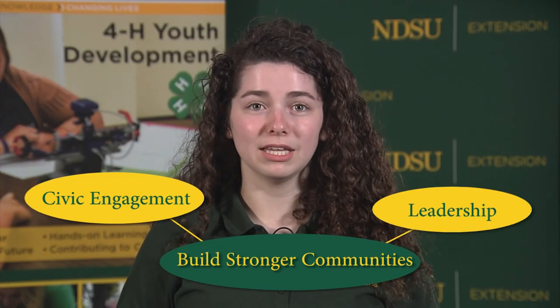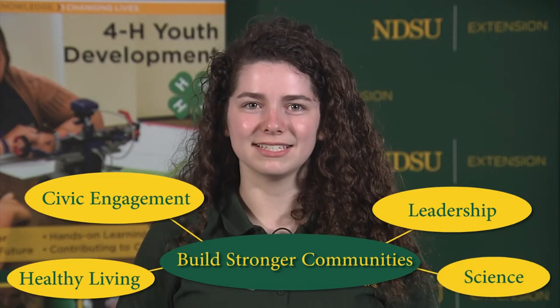Hello and welcome to North Dakota 4-H, where youth and caring adults learn, grow, and work together. We build stronger communities through civic engagement, leadership, healthy living, and science.